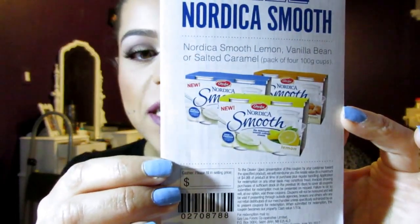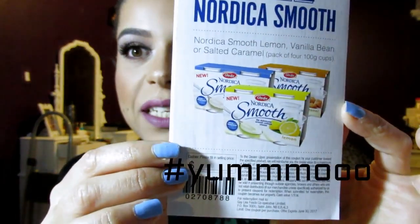Nordic! Have you guys tried these before? They are so delicious. Mind you, there is sugar in it, but it's pretty much cottage cheese that's been whipped and flavored. It's so good. I would definitely try that if I were you guys — they're delicious.